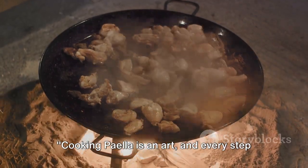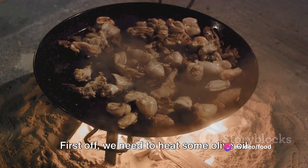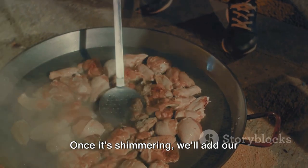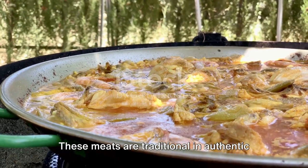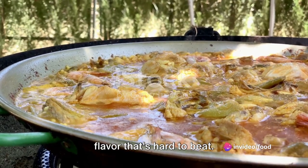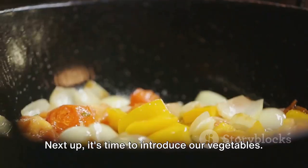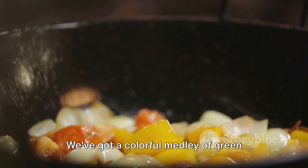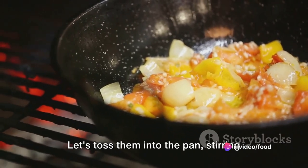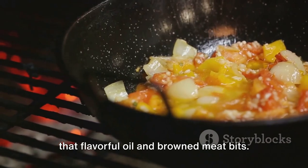Cooking paella is an art, and every step is crucial to its flavor. First off, we need to heat some olive oil in our paella pan. Once it's shimmering, we'll add our chicken and rabbit pieces. These meats are traditional in authentic Valencian paella, and they add a depth of flavor that's hard to beat. We're looking for a good golden-brown sear on all sides. Next, it's time to introduce our vegetables — a colorful medley of green beans, butter beans, and bell peppers — tossing them into the pan so they get well coated in that flavorful oil and browned meat bits.